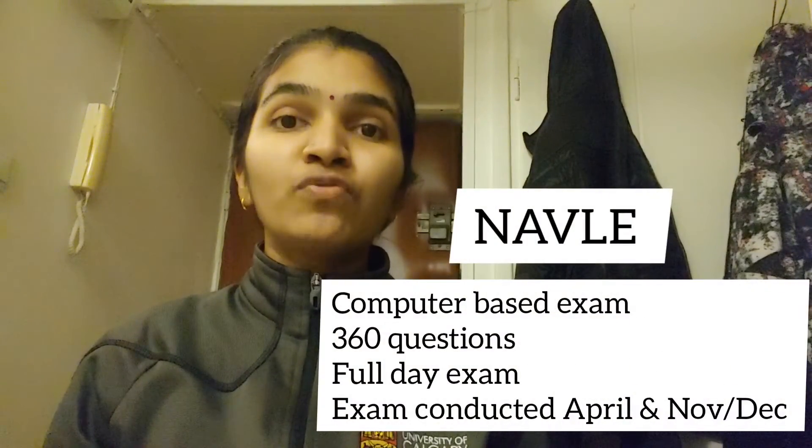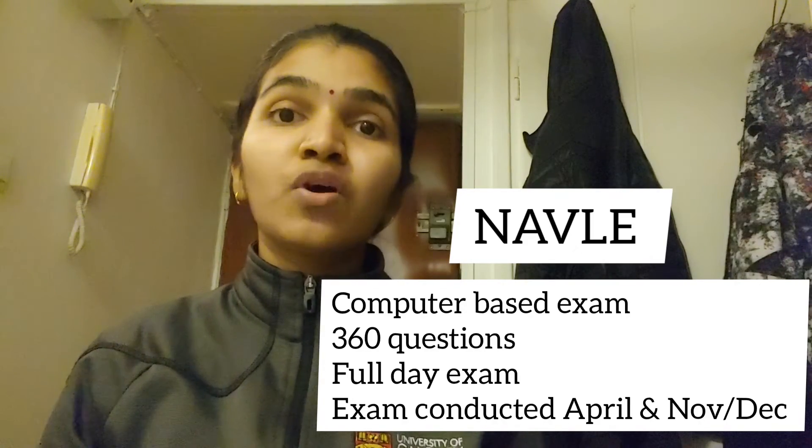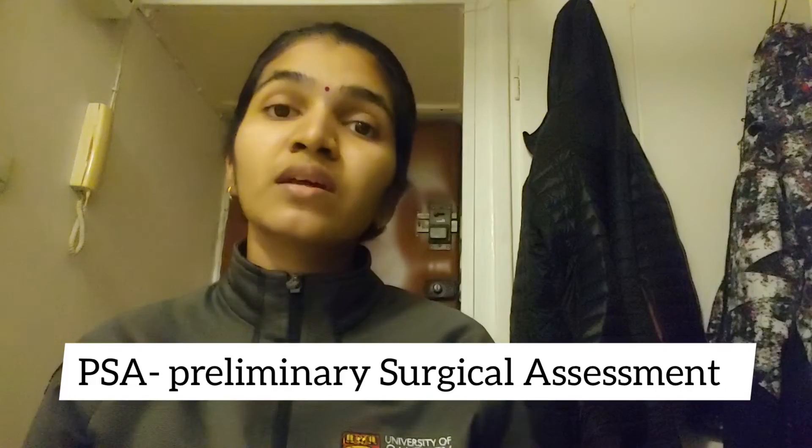NAVLE is offered every April, November, and December of each year. Coming to PSA — Preliminary Surgical Assessment — which must be taken before CPE (Clinical Proficiency Exam), it is a surgical procedure performed on a cadaver where you have to perform a sterile surgery, including preparing the cadaver.